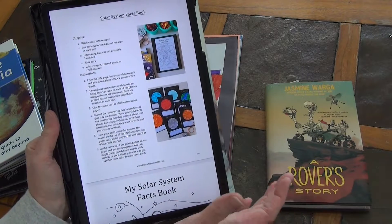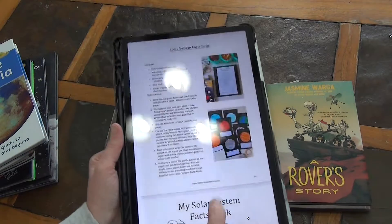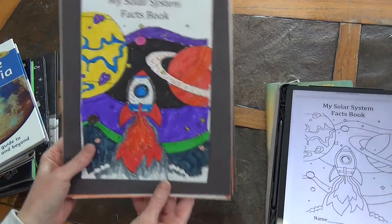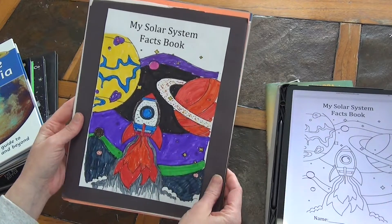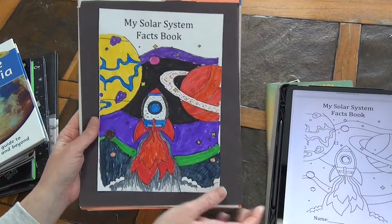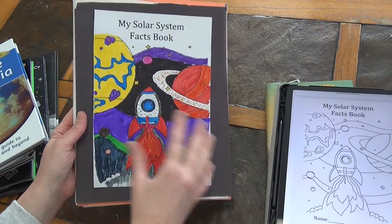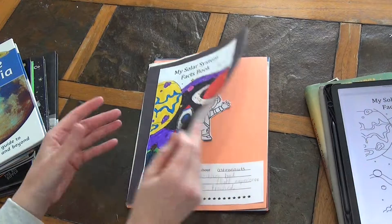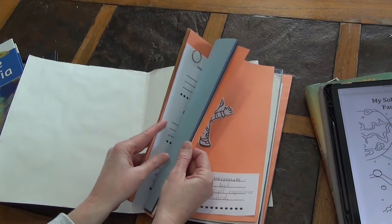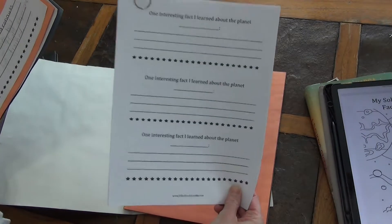It's full of activities, a schedule idea, and she gives you a supply list for all 10 units. It's full of all the printables you'll need and it's really pretty. Everything is included pretty much except those first two books. She has this solar system fact book that you're going to use throughout the whole unit. You can set this up any way that you want, but this is how we decided to set ours up — I just took one big piece of paper, folded it in half, and gave it a cover.